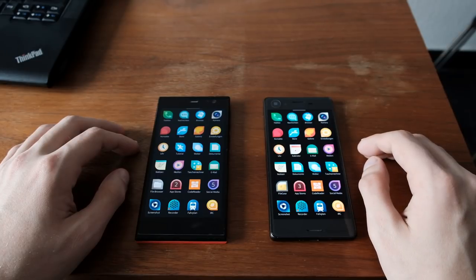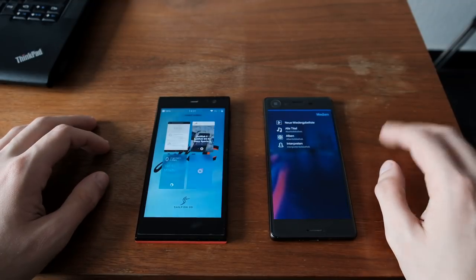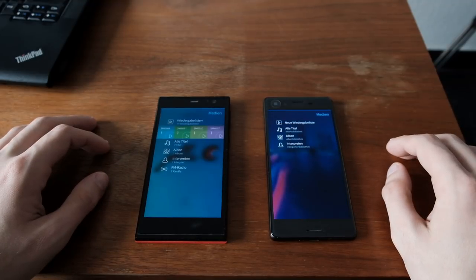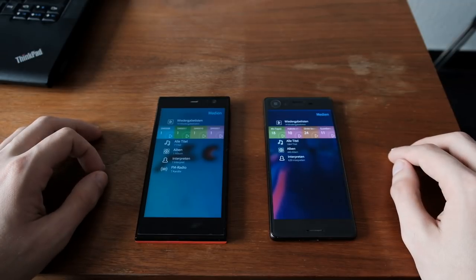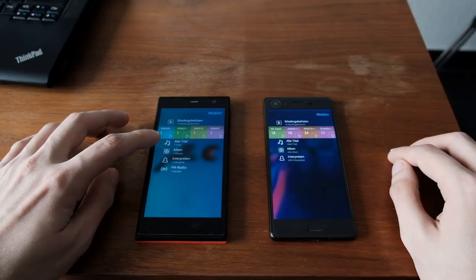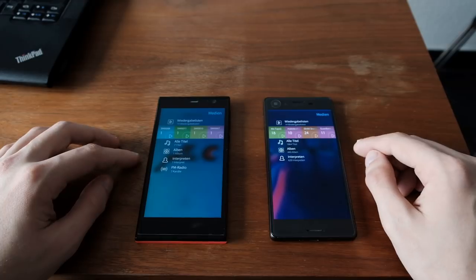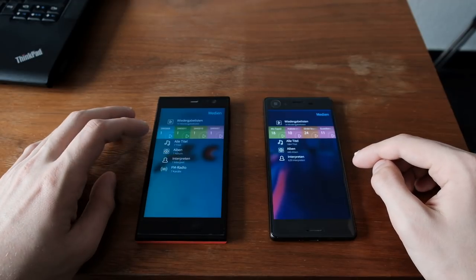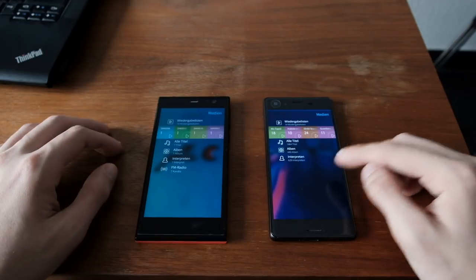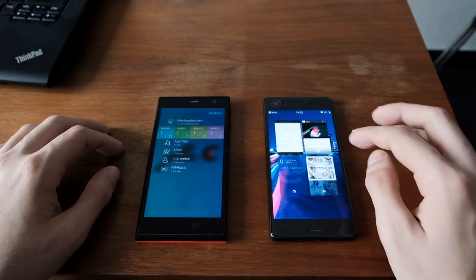The next thing we're going to start is the media player application. One, two, three. Startup time is quicker on the Xperia X, but it takes a while to load all the media files from the SD card on the YOLA-C. I only have seven music clips, so it's quicker recognizing them. You can also see that the YOLA-C has FM radio support, so you can plug in headphones and listen to normal radio — a feature missing from this version of the Xperia X.